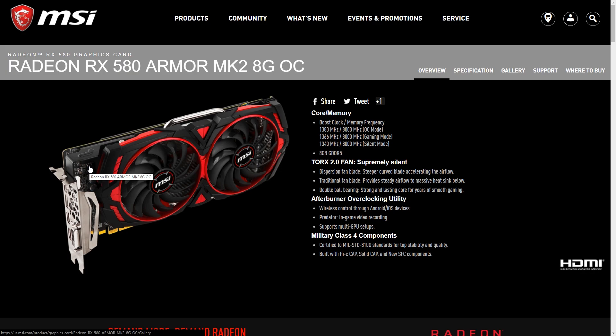MSI just announced that it will be releasing another line of the RX 500 series GPUs. They're naming this revision the Armor MK2 and have given their cooler a red and black paint job. While the RX 560 and RX 570 versions are slated to release first, I'm just going to be focusing on their RX 580 8GB model to see if it's something you should consider buying.